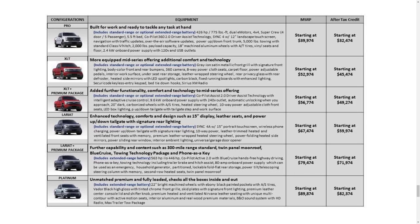This document confirms the Pro's $39,974 MSRP, but it also lists out every trim level and its corresponding price. Ford also included prices of each trim level after the existing $7,500 tax credit, which takes the Pro all the way down to $32,474.